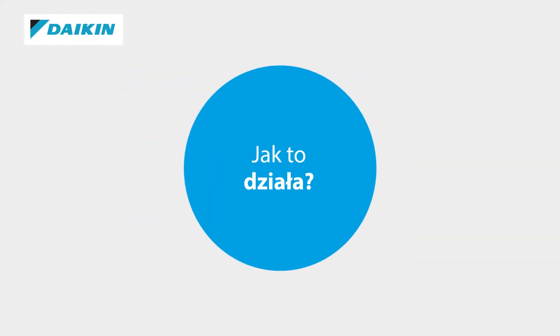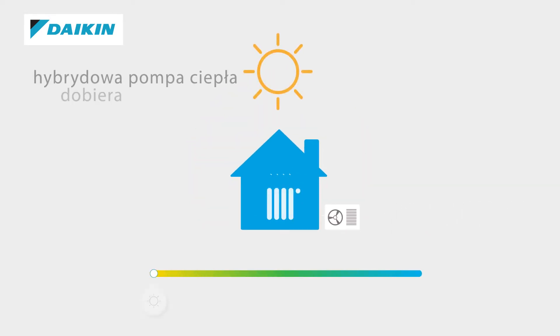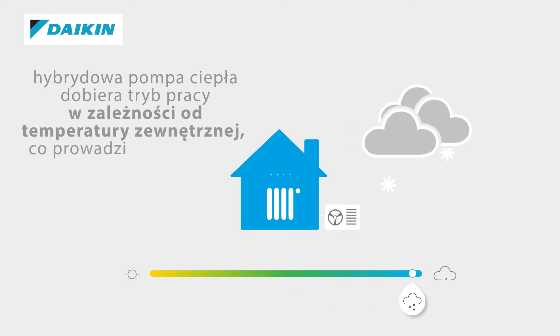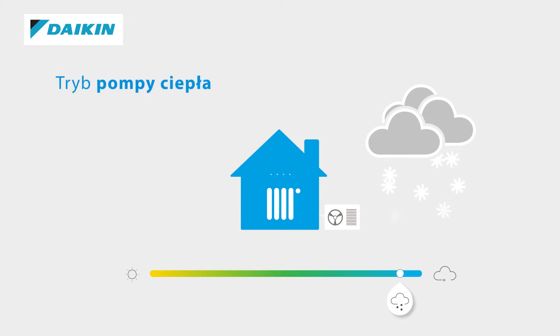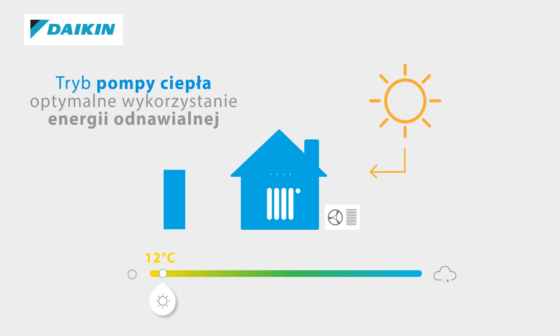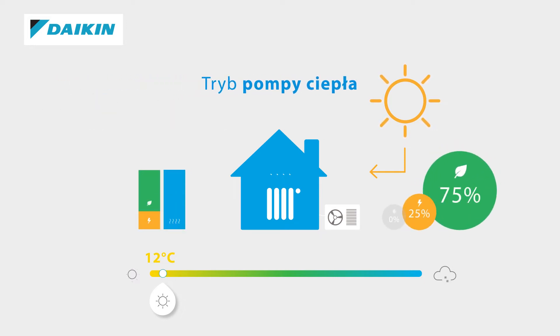How does it work? The hybrid heat pump selects the most efficient operation mode depending on outdoor temperature, which results in the lowest running cost. The heat pump mode works during mild temperatures, let's say around 12 degrees Celsius, and will result in optimum profitability of renewable energy, thanks to the heat pump mode that will deliver up to 75% renewable energy. In this mode, the primary efficiency of the hybrid heat pump can reach up to 160%.